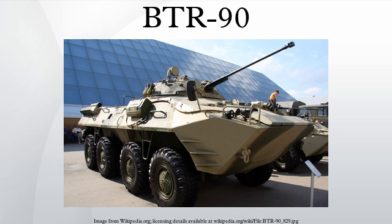A turbocharged, liquid-cooled, multi-fuel diesel engine is used, which can develop 510 bhp. The vehicle has eight-wheel drive and an automatic reversible hydromechanical transmission, capable of providing different speeds to each side of the vehicle. The wheels are fitted with independent torsion bar suspension and the traverse arms have high-capacity telescopic hydraulic shock absorbers.